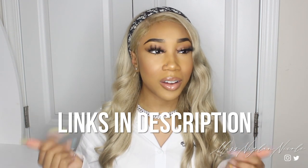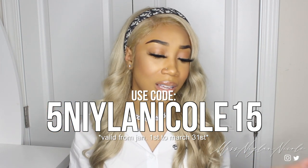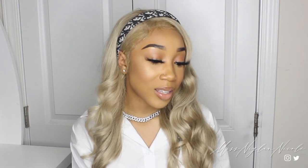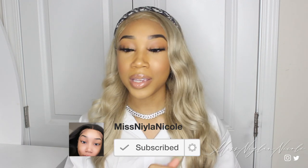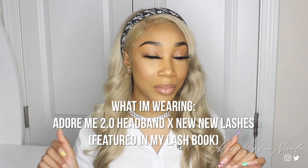That completes today's haul! Shout out to SHEIN for sending over these items. Everything will be listed down below — don't forget to use my coupon code to get money off your purchase. I have more hauls coming so stay tuned. If you enjoyed today's video, give it a thumbs up and subscribe. Also, this headband and my lashes are both from my own brand — I'll have the link to my website down below. I'll see y'all in my next video, bye!